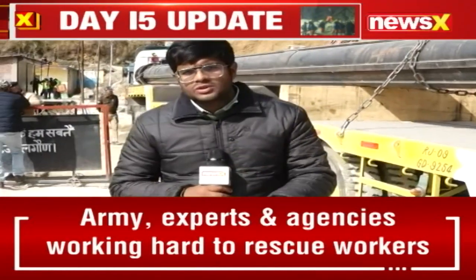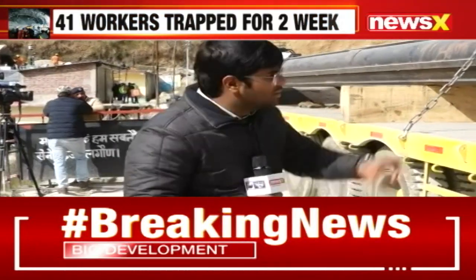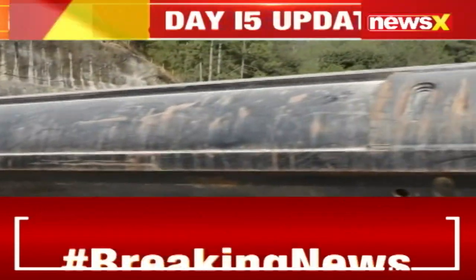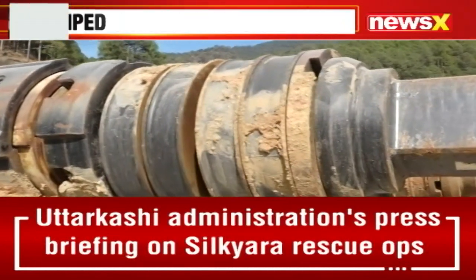The efforts to rescue the 41 trapped workers inside the collapsed portion of the Silkyara Barcode Tunnel are still ongoing here in Uttarkashi. You can see a big mammoth part being brought in for the vertical drilling machine.